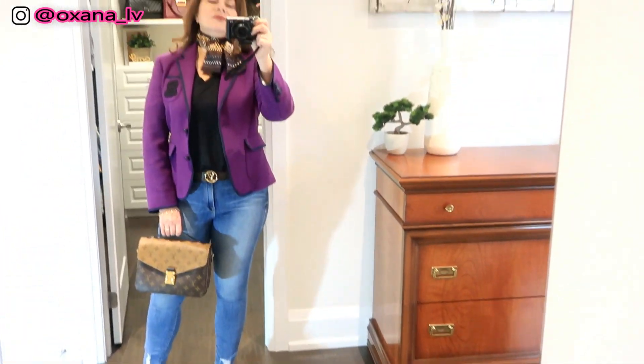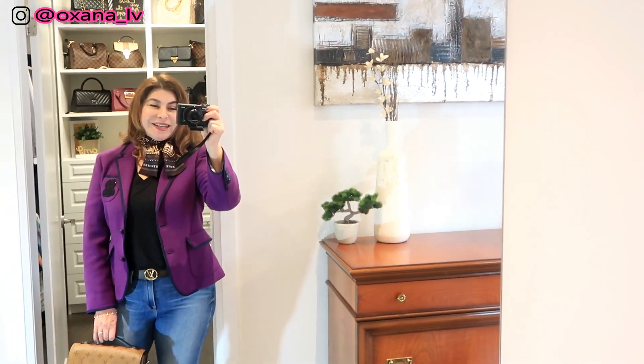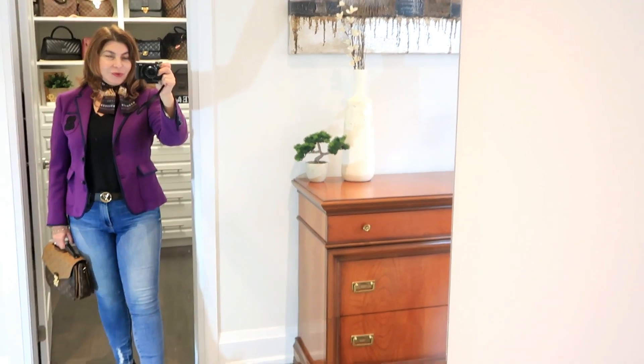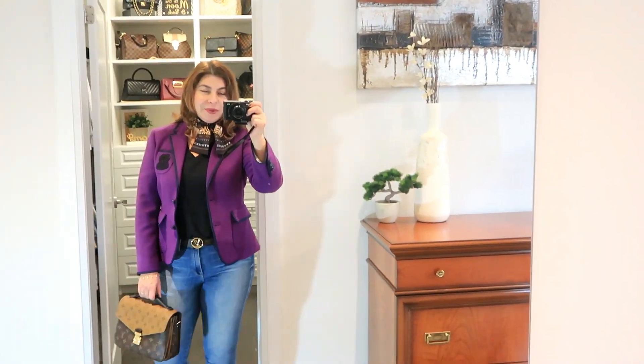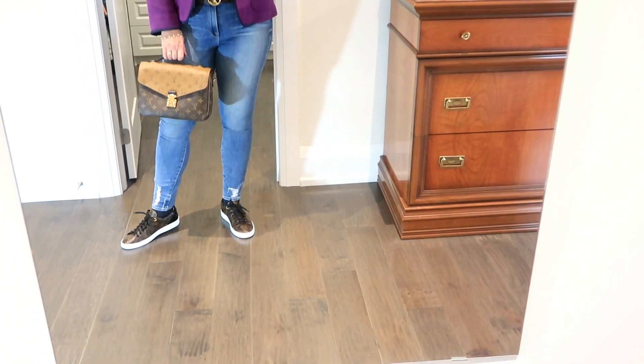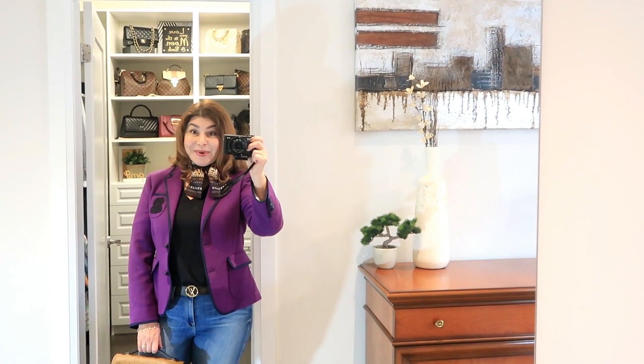That's my outfit of the day — I hope you like it guys. It's kind of casual but with a little touch of sophistication, let's put it that way. I'm ready for my day today. If you have any comments please don't forget to put them below. Thank you, and I will see you next time — bye bye!